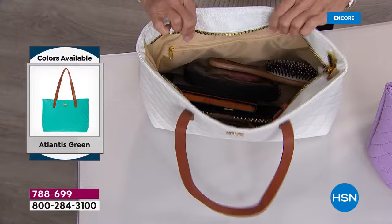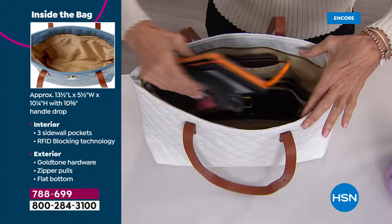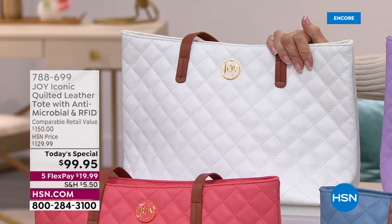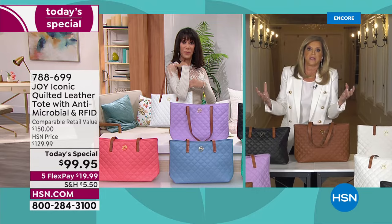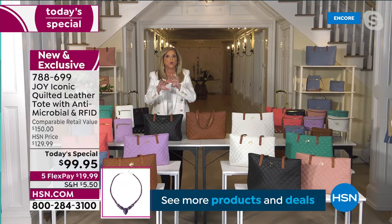You can see how roomy it is — you can put your laptop in there. That beautiful dove white is so soft; there's nothing better than buttery soft leather. With the antimicrobial technology added, because we put our handbags everywhere, this tote has it all — and the race is on.